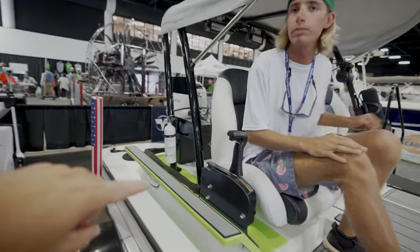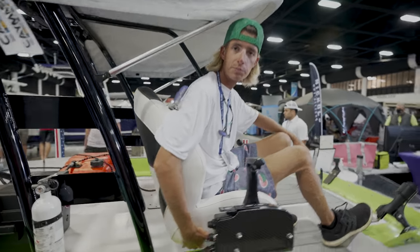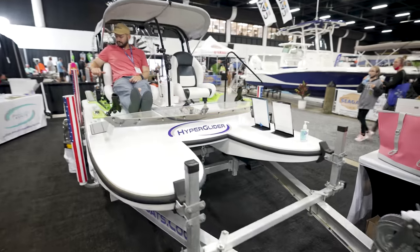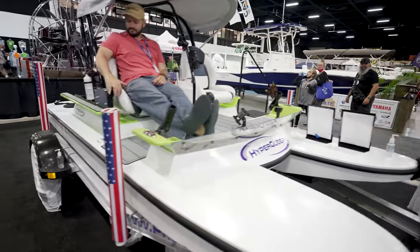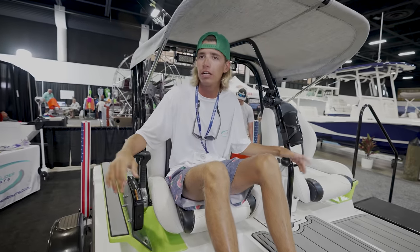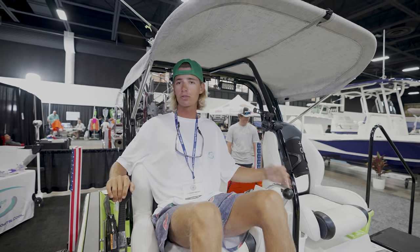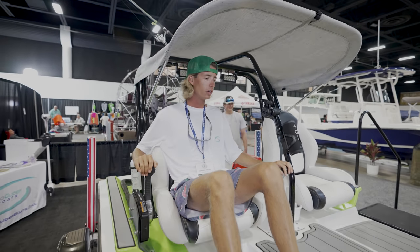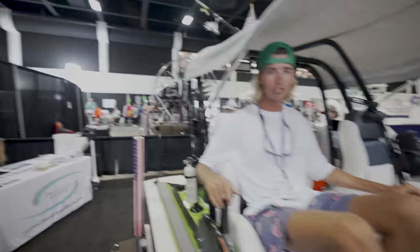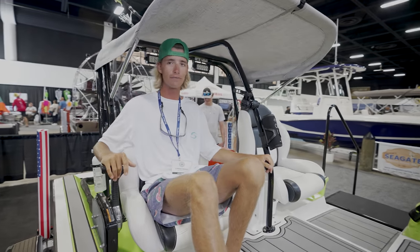Those seats are special because they have shock-mounting — we have springs underneath the seats. So when you're hitting waves, you can have your back supported; it's absorbing through the springs and not necessarily your spine, which makes this boat even better, more comfortable on the water, and makes it very fun to drive. This is one of the coolest boats I've ever driven, one of the funnest boats to be on. You can do donuts, you can zigzag — just have a ton of fun.